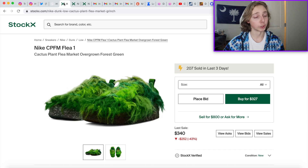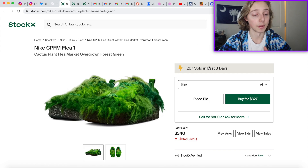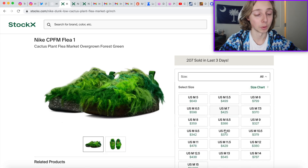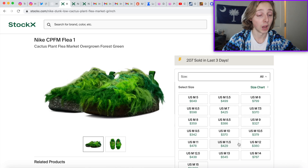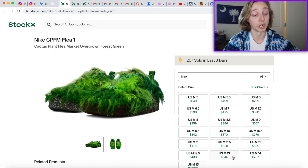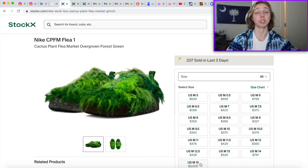First things first: the Nike CPFM Air Flea Ones. I see these personally, a few years down the line, being a lot more expensive. Right now they're at around $320 to $450 — that's the range — with the rarer sizes going a little bit higher in price. In stock they were much lower.